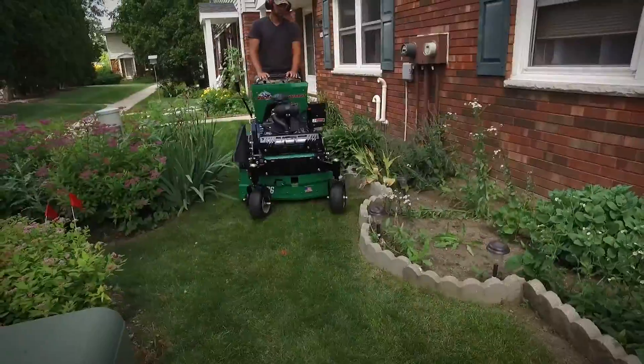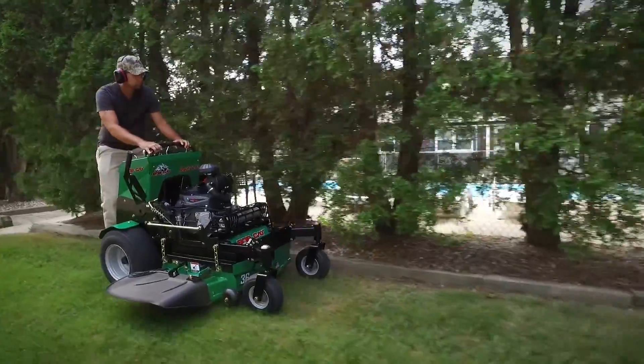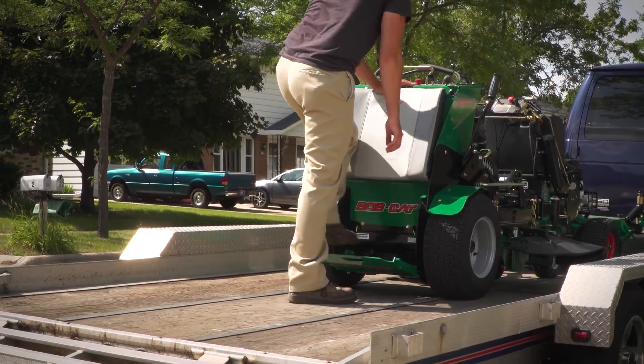The Quick Cat 36 is the latest addition to the line. With its compact 36-inch deck, it's the right size for mowing smaller urban properties with gates and limited access, and gives you more room on your trailer.